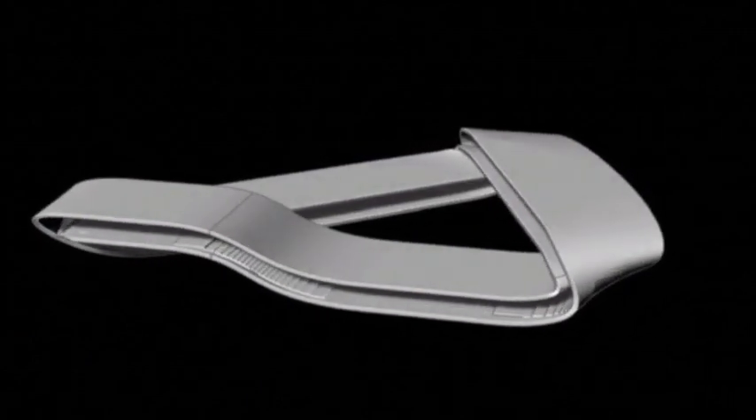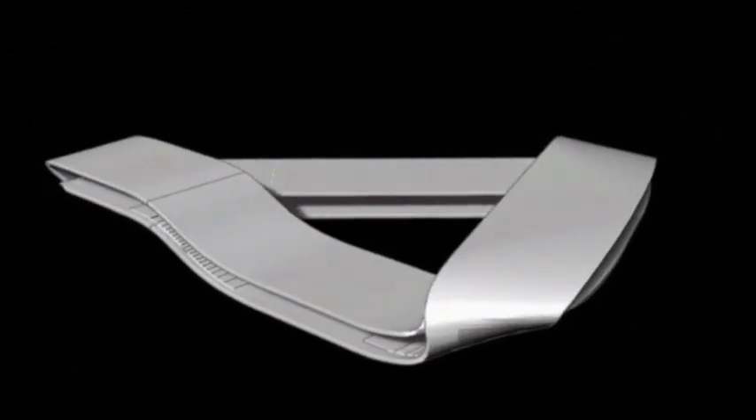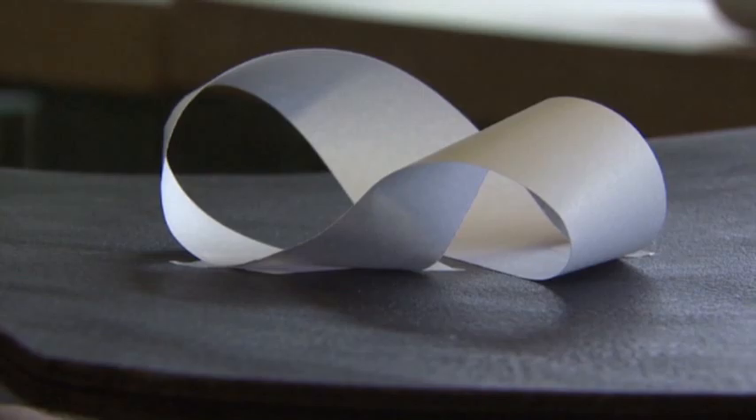The design calls for the 12,000 square foot structure to take the shape of the Mobius strip, a kind of endless loop. Part of the beauty of this building is that it doesn't have any walls — it just has a floor and a ceiling, and you can completely look through.